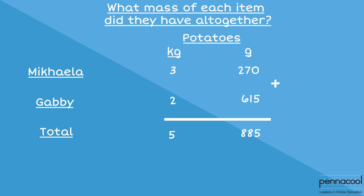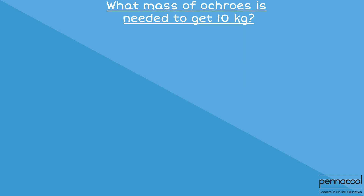Follow this example and do the same thing for the eddoes and the okras. The vendor tells them that if they make up 10 kilograms of okras, they will receive a discount. What mass of okras must they add to their current amount? We must first find out the mass of okras they have altogether.